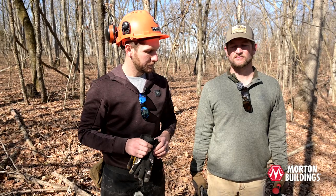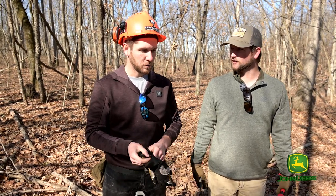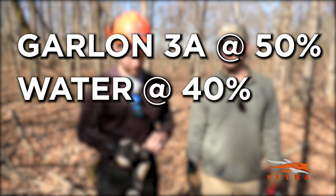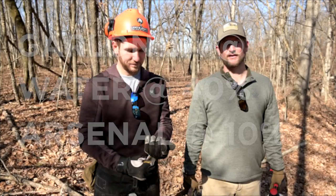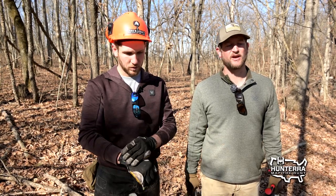What's your herbicide mixture? We call it the Harper blend. It's ultimately Garlon 3A at 50%, water at 40%, and Arsenal at 10%, mixed in that order. They might as well start calling it the Harper blend because he's the one who came up with it. It's a really good blend, especially for multi-species application.